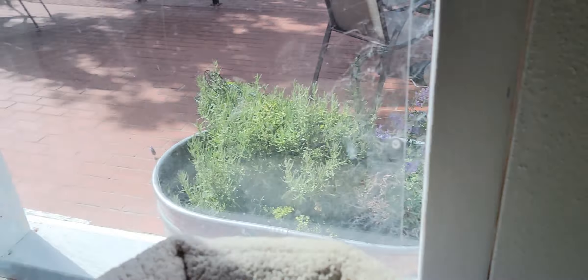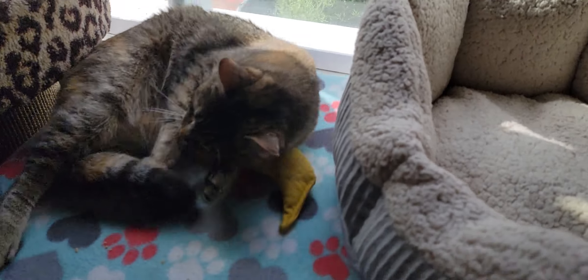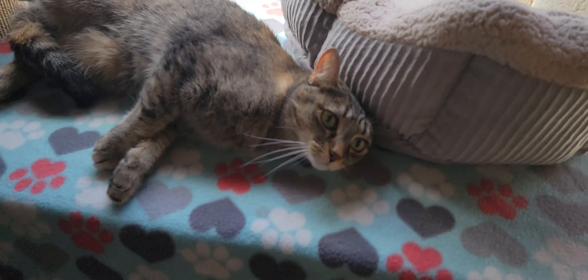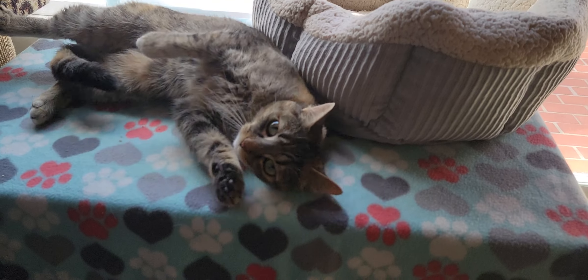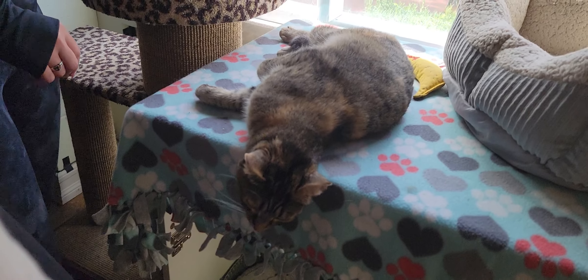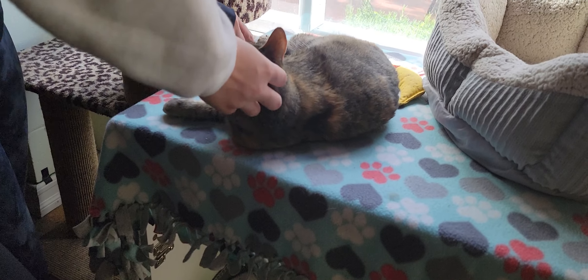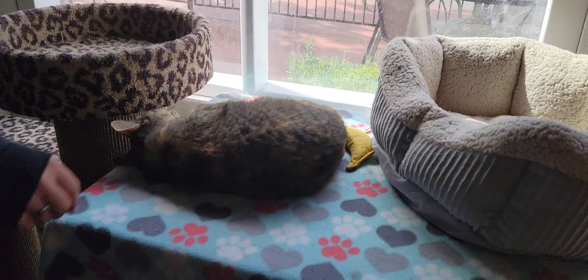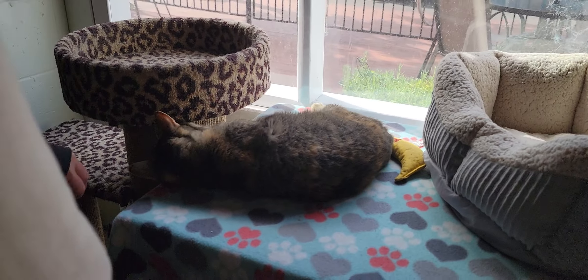Over here, this is great to see — we have Maya, who was really shy and hanging out up high initially. She's really coming out of her shell. She's starting to flop around and play with the catnip toy. You can see she's showing folks her belly right there. You still don't want to touch her stomach, but she's showing a lot more comfort being in the cat room right now.